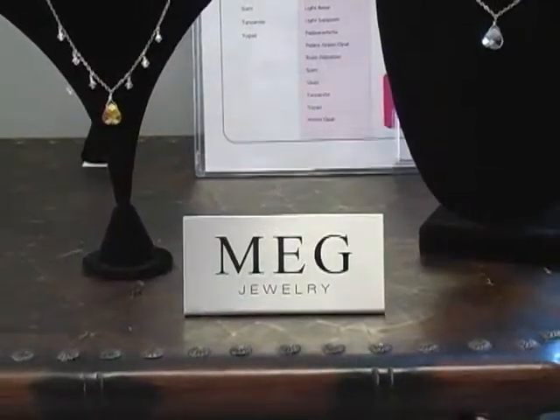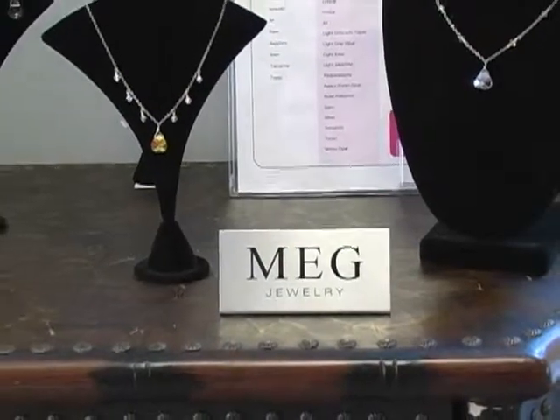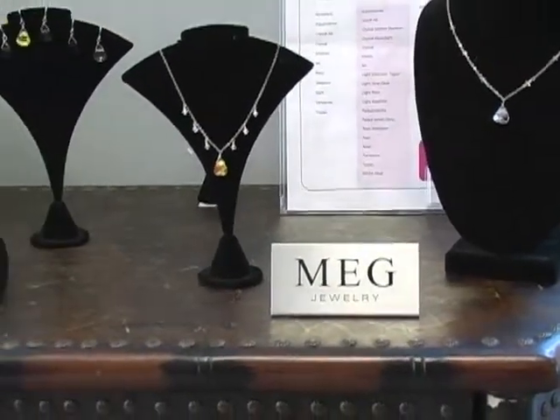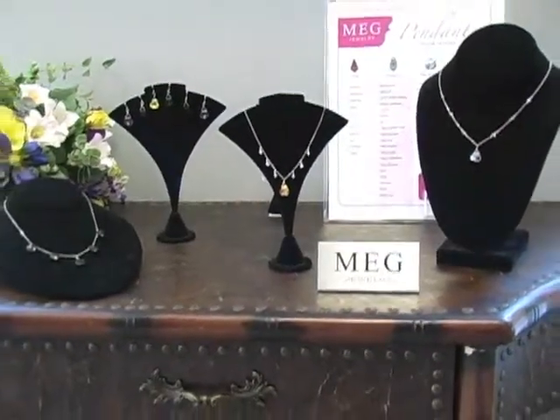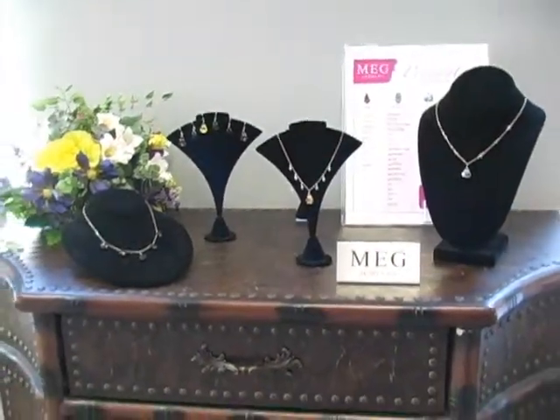Don't forget to accessorize your maids with beautifully designed jewelry by Meg, the perfect gift for your wedding party. Meg's sense of fashion is reflected in her modern styles, all handcrafted in her Iowa studio.